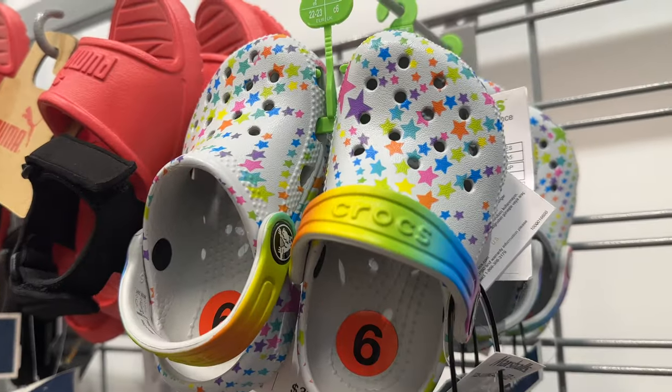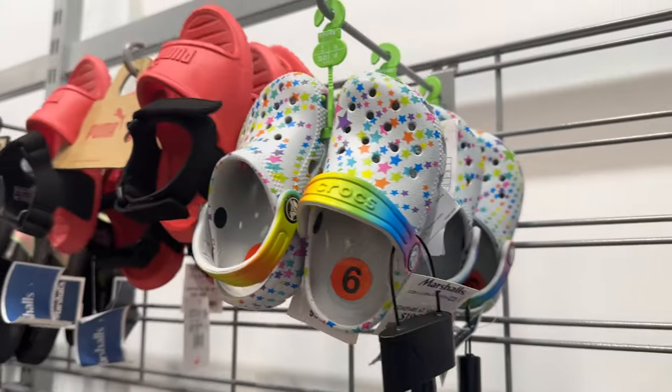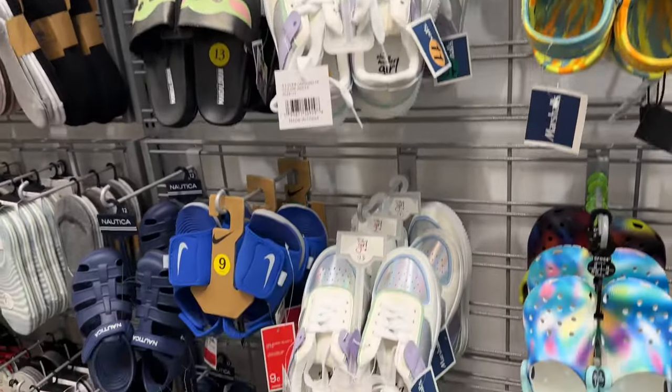Oh this one is cute — okay, $20 for that one. Puma slides! They have some sneakers over here.